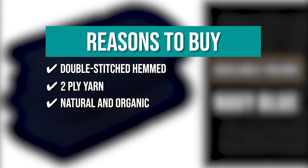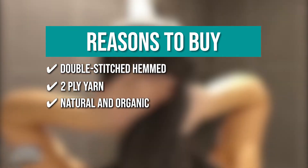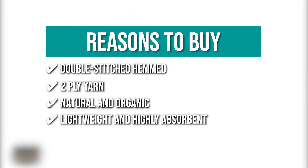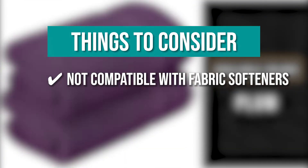Natural and organic: made from natural and organic materials, they are entirely safe and reliable for use. Lightweight and highly absorbent: these towels are lightweight and highly absorbent to give the body a soft and sensitive touch while absorbing moisture. Keeping all that in mind, the thing you should know before you buy the product is: these are not compatible with fabric softeners.